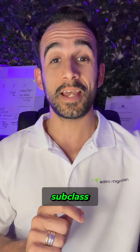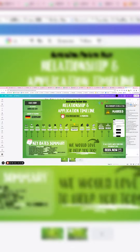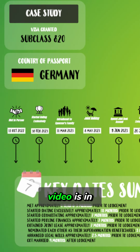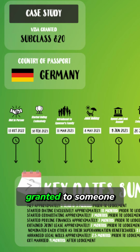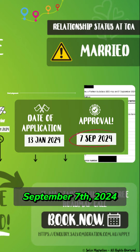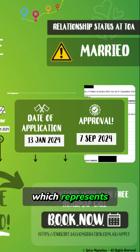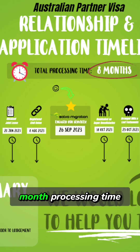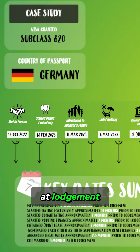This case study video is in relation to a subclass 820 Australian partner visa that was granted to someone from Germany. This 820 was granted on the 7th of September 2024. The application was lodged on the 13th of January 2024, which represents approximately an eight-month processing time.